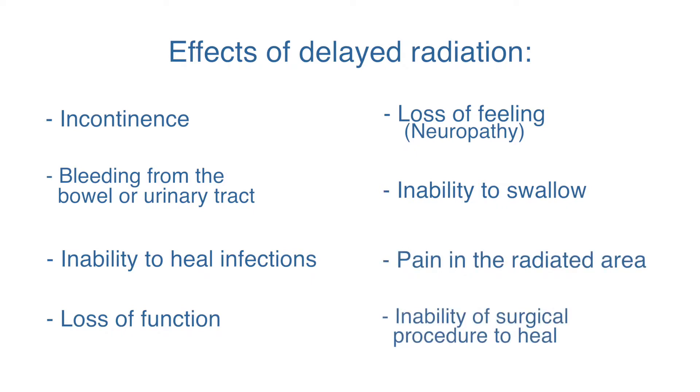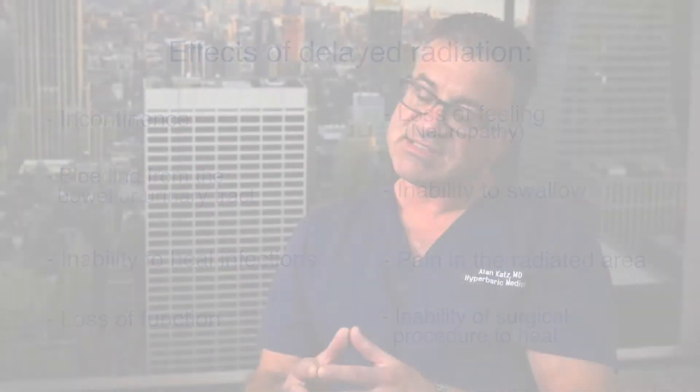In addition, it can lead to the inability of a surgical procedure to heal. The symptoms of the late effects of radiation can be wide and varied, and many times very difficult to trace back to the radiation.